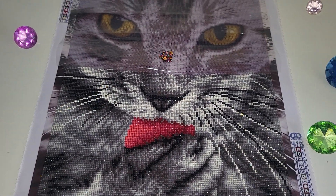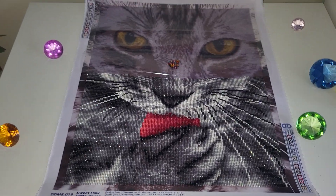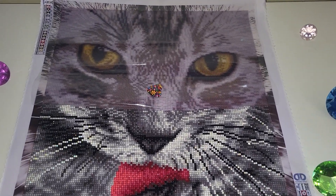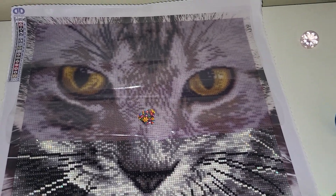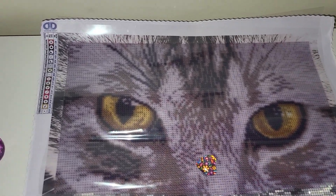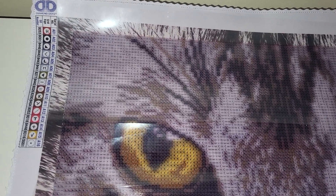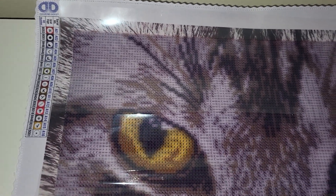So I started working on it, and it is actually diamond painted pretty fast. Almost half of it is done, and I started — Monday maybe? This is a full-round drill diamond painting kit in the size of 38 by 45 centimeters. It comes with 16 colors.